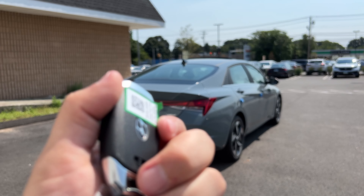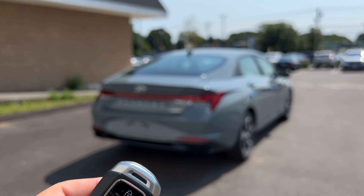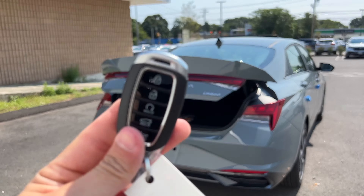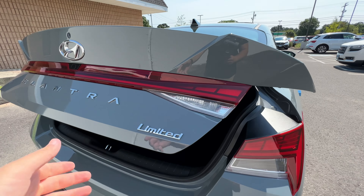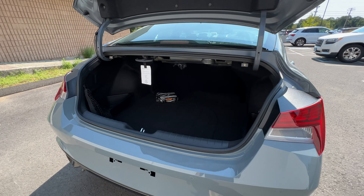Here is the key for this Hyundai Elantra and it looks very good. There are five buttons: lock, unlock, remote start, trunk release, and a panic button. The buttons are finished in gloss black, there is brushed aluminum and chrome, and the key itself is finished in flat black.